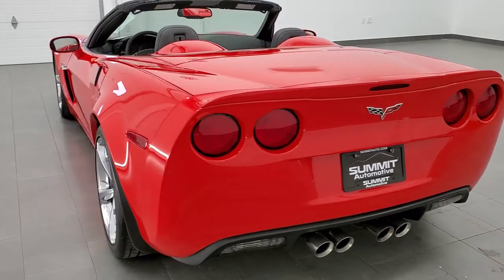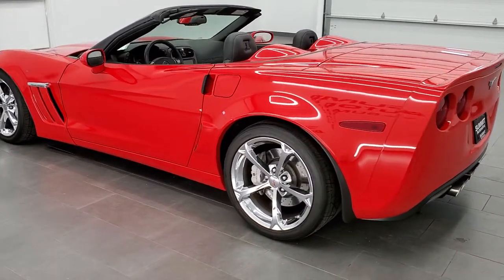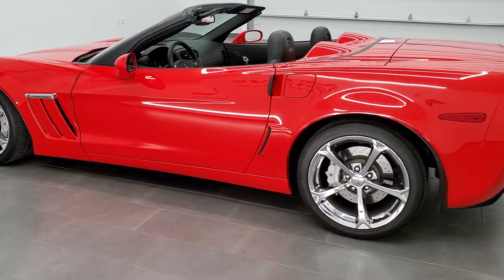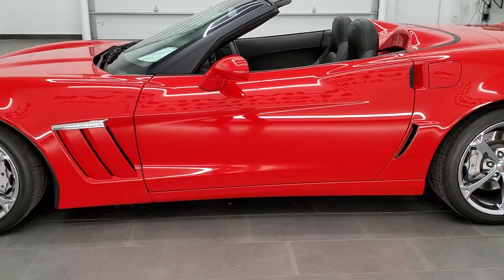This 2011 Chevy Corvette has the 6.2 liter V8 LS3 motor, and in the Grand Sport it pumps out 436 horsepower.